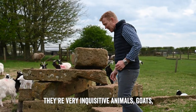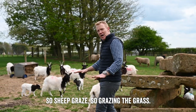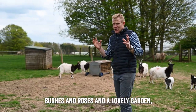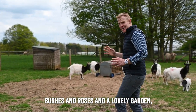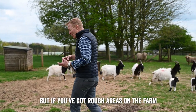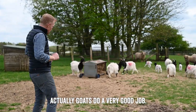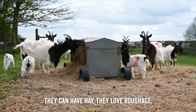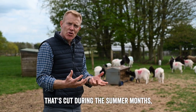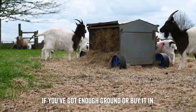Goats are very inquisitive animals. They like to browse — sheep graze the grass, but goats are both grazers and browsers. So if you've got beautiful bushes and roses and a lovely garden, they'll eat the lot. But if you've got rough areas on the farm with brambles and bushes that you want eaten back, goats do a very good job. They can have hay — they love roughage — so a hay rack where they can nibble away. That's grass cut during the summer months, dried and stored. You can either produce your own hay if you've got enough ground or buy it in.